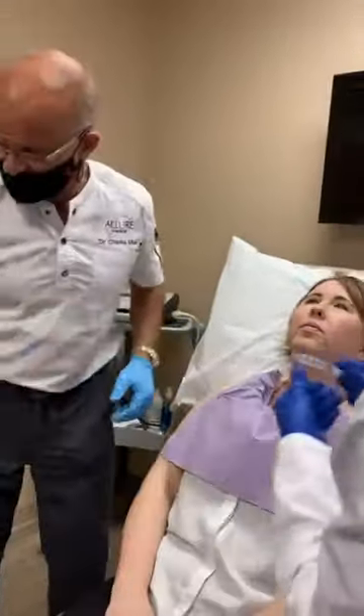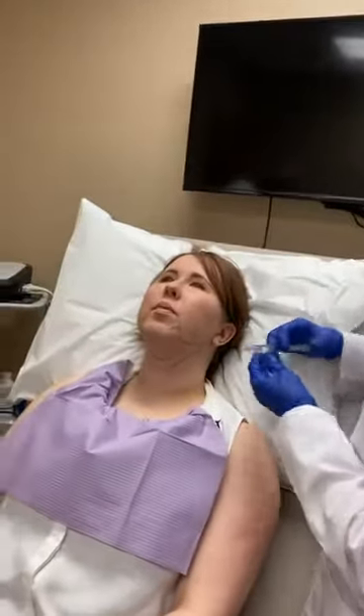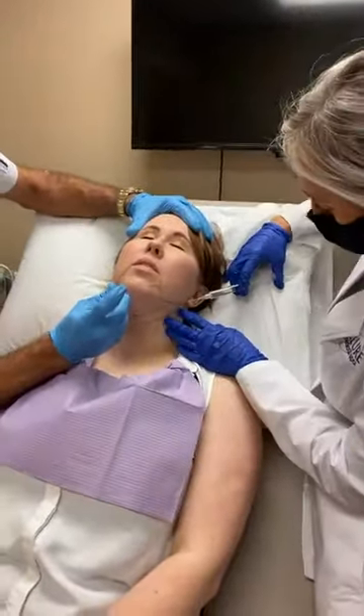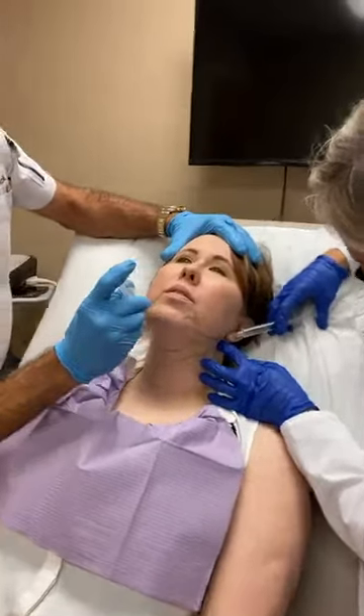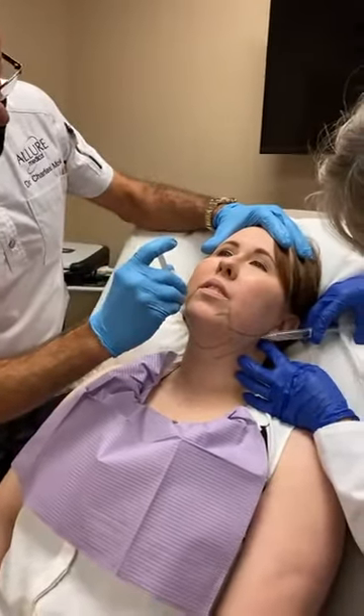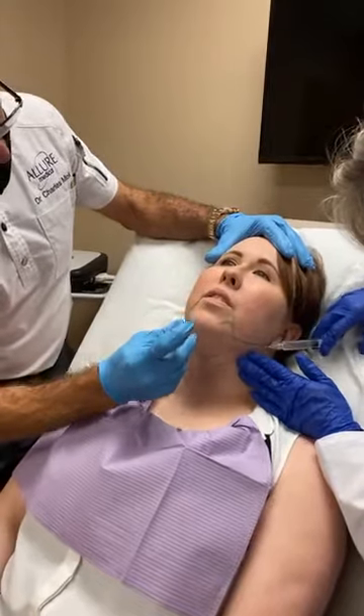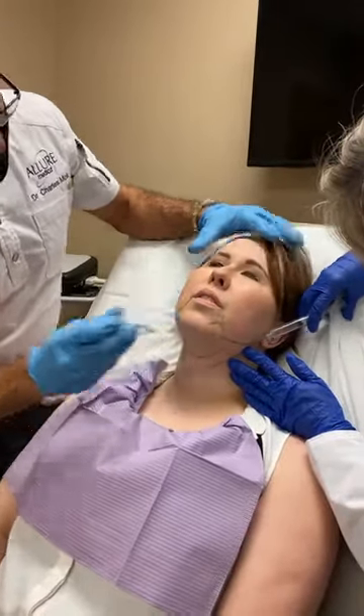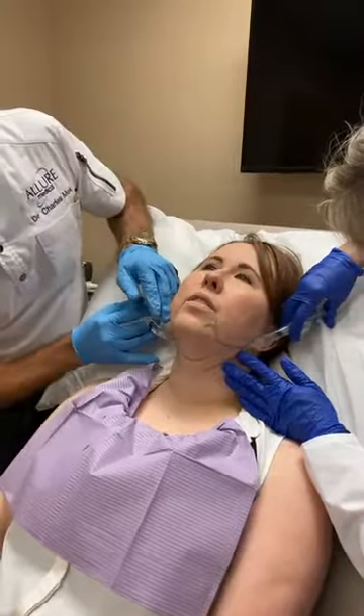I'm typically going to start going this way, starting at the lateral corner. I'm using 20 cc's of phosphatidylcholine deoxycholate. Each cc has 25 milligrams of phosphatidylcholine and 12.5 milligrams of deoxycholate.